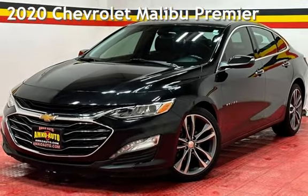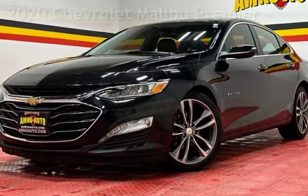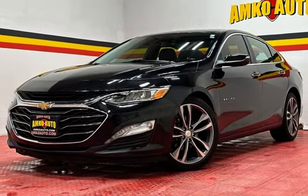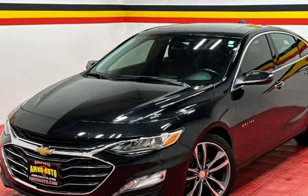Presenting a pre-owned 2020 Chevrolet Malibu. This four-door sedan has a four-cylinder, 2.0-liter I-4 engine, with front-wheel drive, and an automatic transmission.